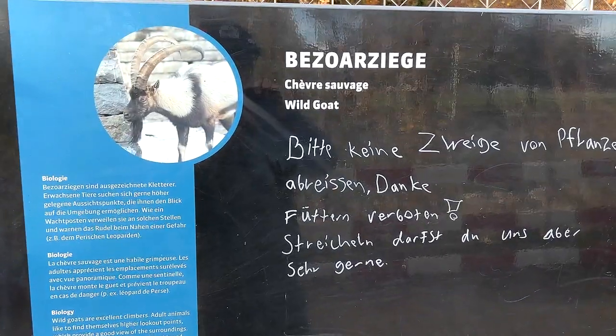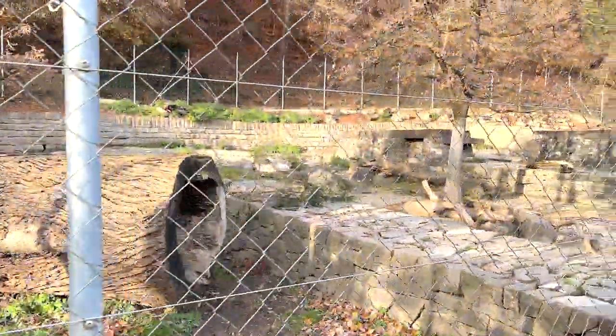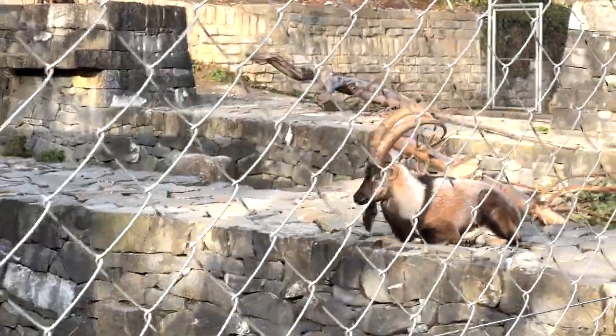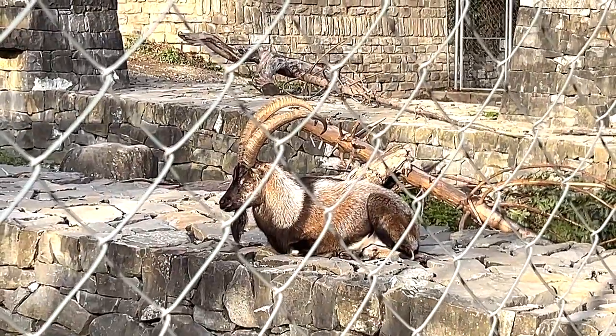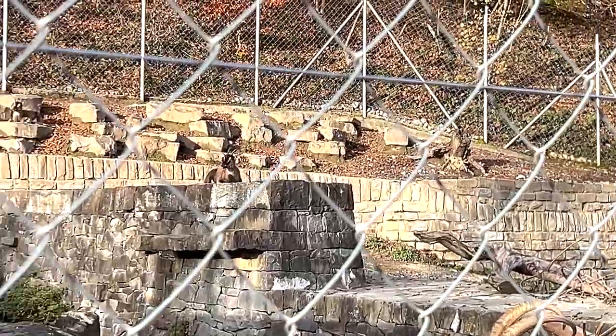The next section is a section for wild goats. Let's try to find some in this enclosure. There you go, a couple of wild goats right here. Look at those horns - they're really huge and curved. There's another one sitting right behind.